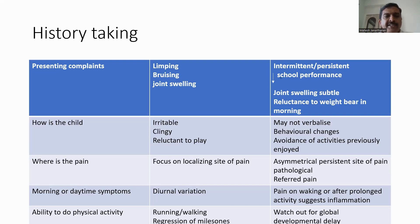The next point in history is to assess at what time of day the symptoms occur — whether morning or daytime — and the association with diurnal variation. Parents sometimes say that children have pain on waking up or stiffness of the joints after a period of prolonged inactivity, particularly after a long car ride, which actually suggests an underlying inflammation.